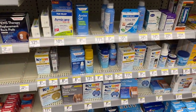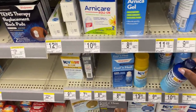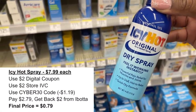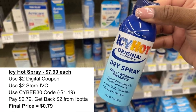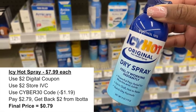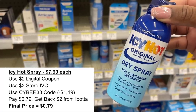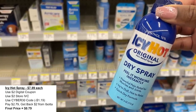I grabbed some really cheap Icy Hot spray online as well. These are just $7.99 online. You want to use the $2 digital coupon and the $2 store coupon and the Cyber 30 promo code. After all your coupon savings you're going to pay just $2.79, then submit back to Ibotta for $2 — making this baby just $0.79.